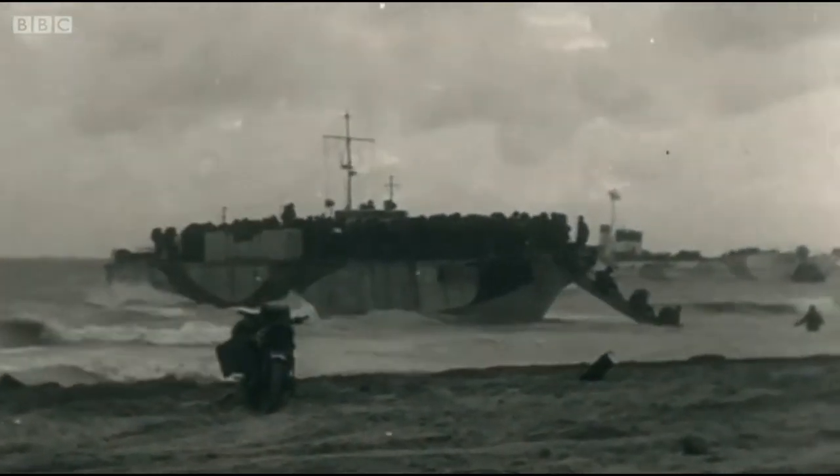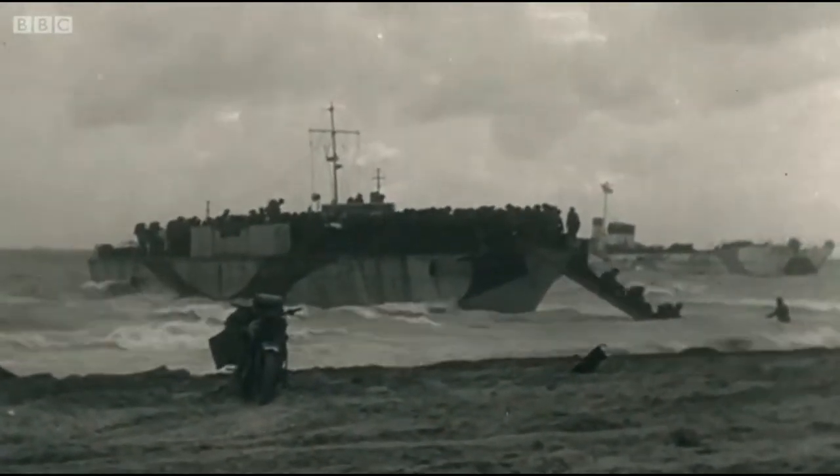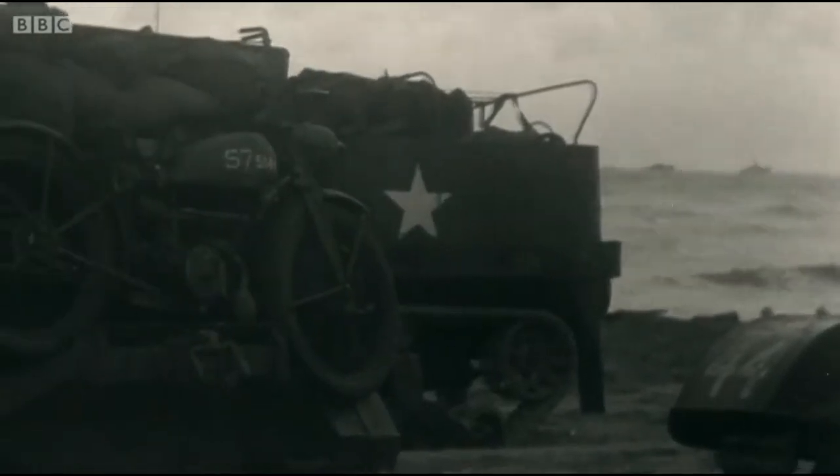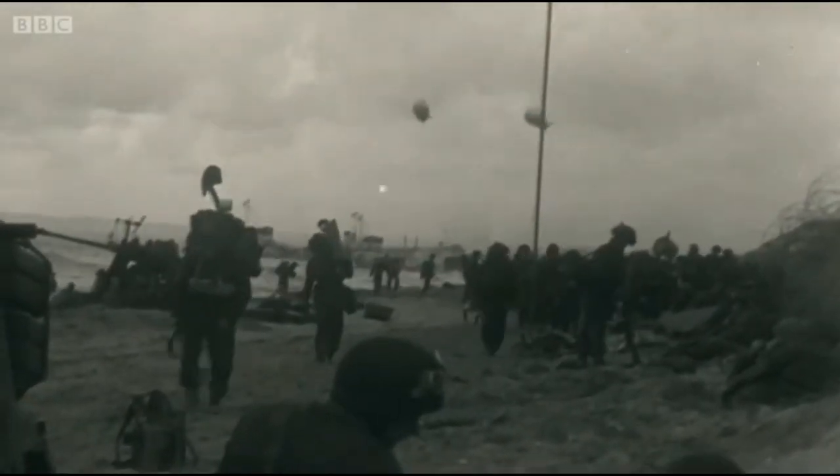The success of D-Day could only be maintained with the landing of large numbers of troops and huge quantities of supplies to support the breakout from Normandy. It's not only landing the armour — it's landing ammunition to keep the army going, food and fuel. To do that, you need a major port.